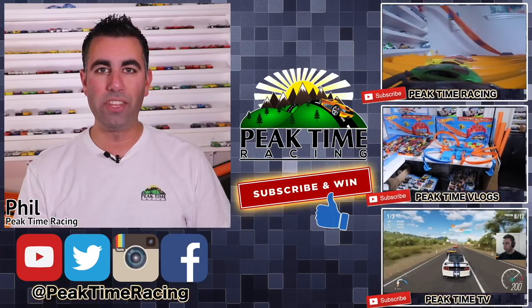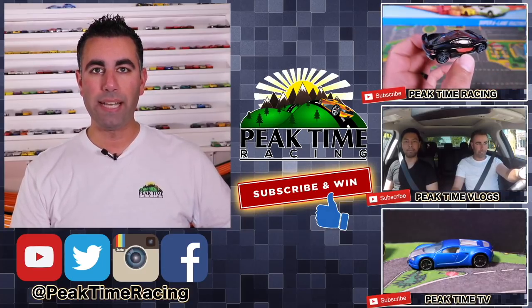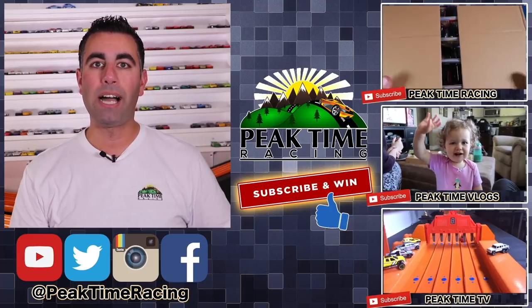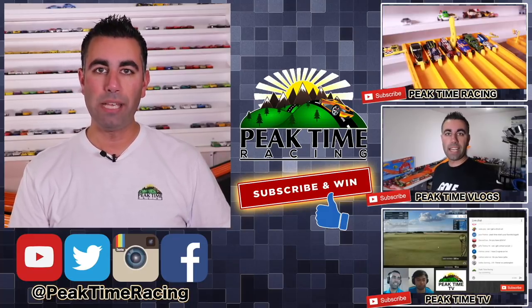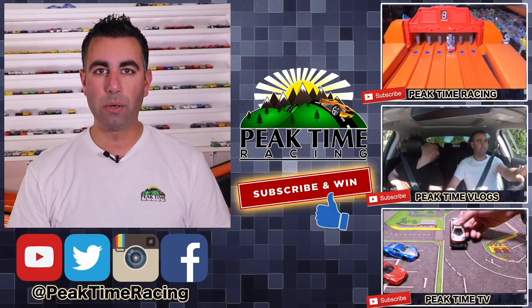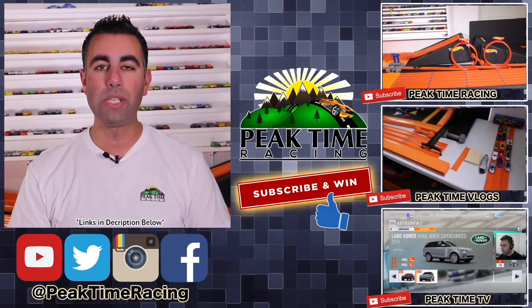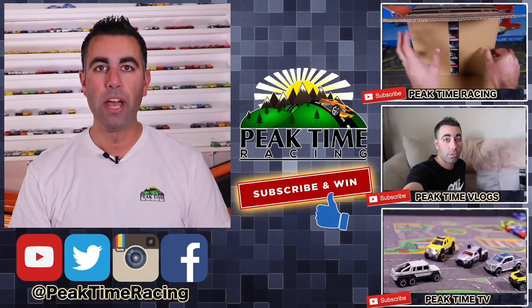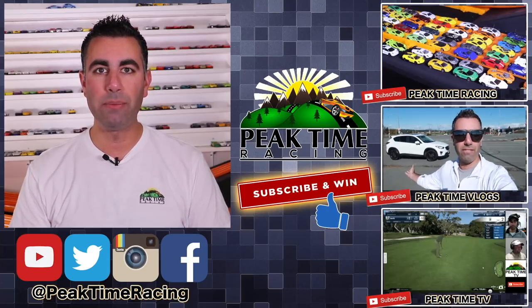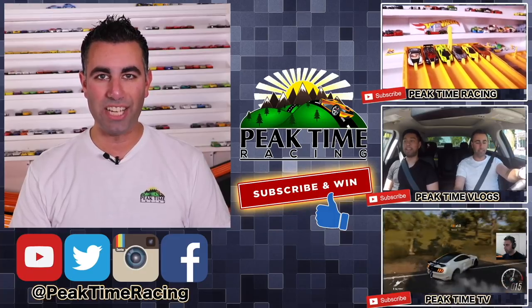I just want to make sure you guys are fully aware of the Peak Time Racing brand, which consists of all three channels. We've got Peak Time Racing, which is the channel you're on right now; Peak Time Vlogs, which is my vlogging channel with daily life, family, and behind-the-scenes content; and Peak Time TV, which is my gaming channel mixed with a Hot Wheels storyline channel. Be sure to subscribe to all three. I'll be doing a monthly giveaway — just post on any one of my videos on any channel confirming you're subscribed to all three Peak Time Racing branded channels, and I'll pick one lucky winner each month for a prize package of Peak Time Racing branded things and Hot Wheels. Thanks again for watching — I'll catch you guys on the next video. Bye-bye.